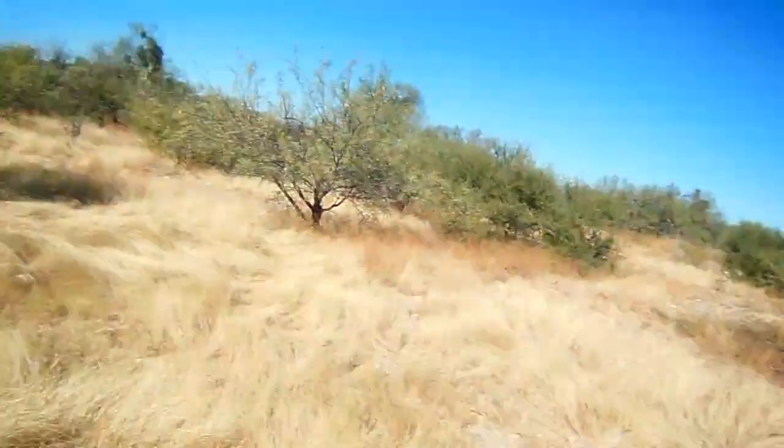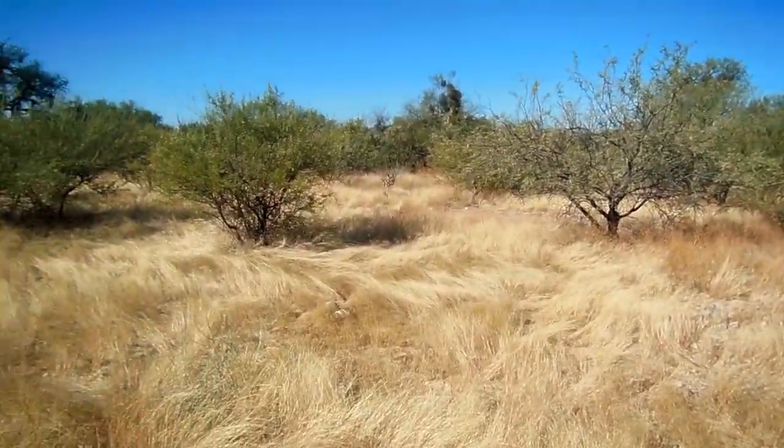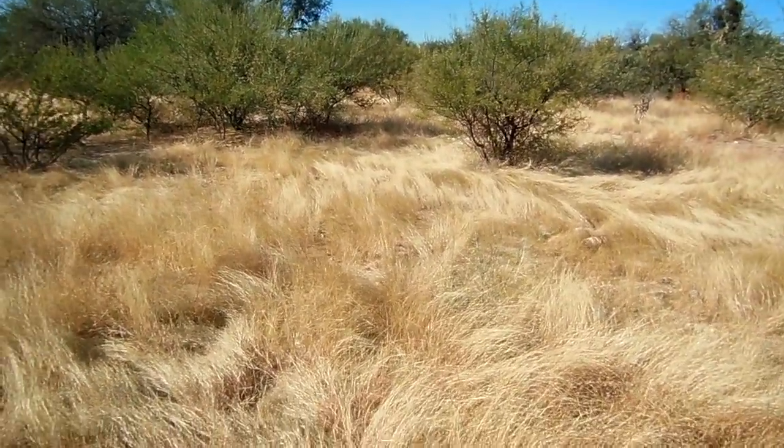Good evening everybody, this is Bush Trash. Today I'm going to show you one of the most dangerous situations you can have in the Sonoran Desert, and this is this grass here. It is called Buffalo Grass. It is very, very annoying, but more so it's very good at hiding snakes.